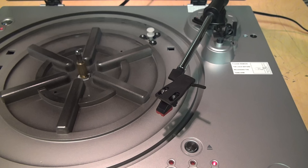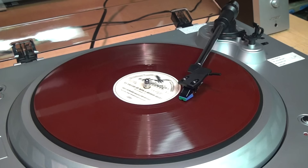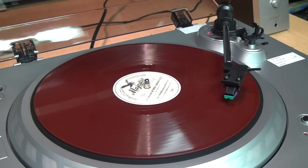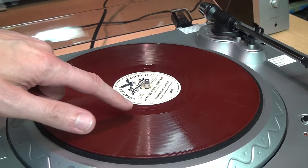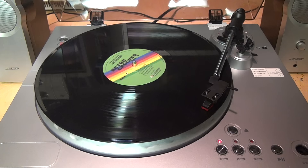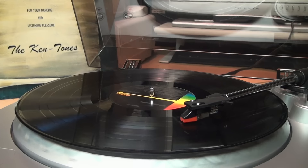At first it seemed like it doesn't have any auto return at 78 RPM, but actually it does — it just takes longer to engage, which is a good thing because 78s vary widely in how close the grooves go to the middle of the record, so it gives extra time to make sure the record is actually done playing before it auto returns. Now here are some direct hookup samples of the turntable playing various records.